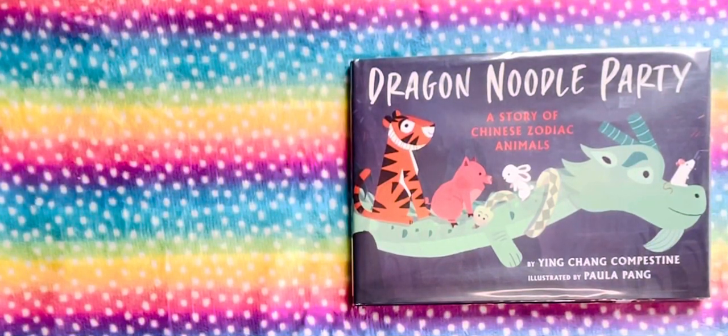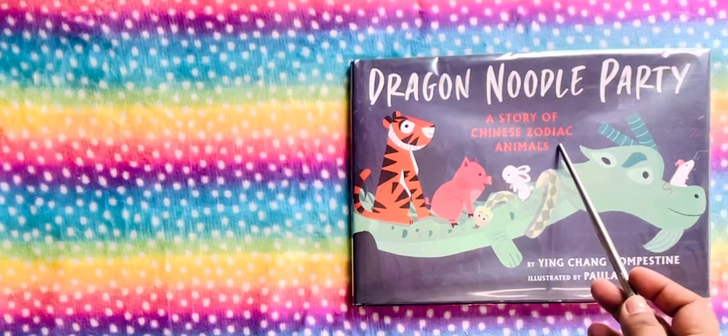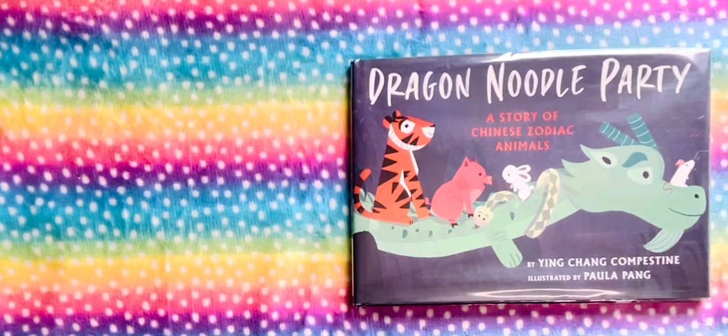Hi guys, welcome back to the channel. In this video, I'm going to be reading this interesting book called Dragon Noodle Party, a story of Chinese Zodiac Animals by Ying Chang Compastine, illustrated by Paula Pang.